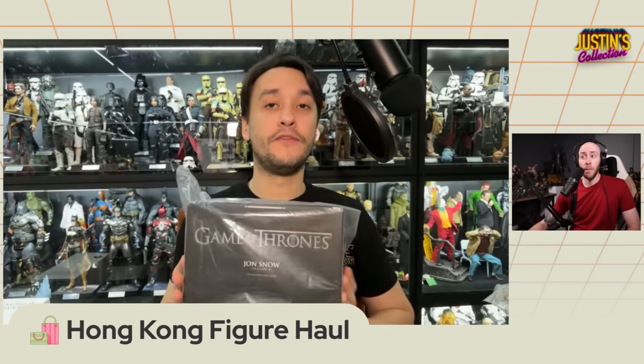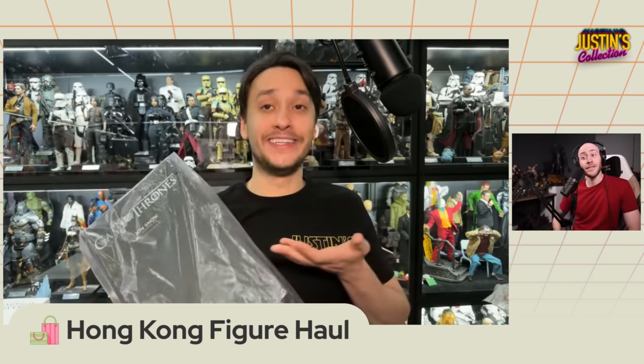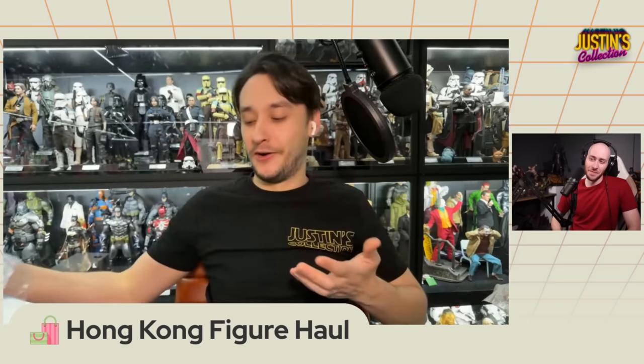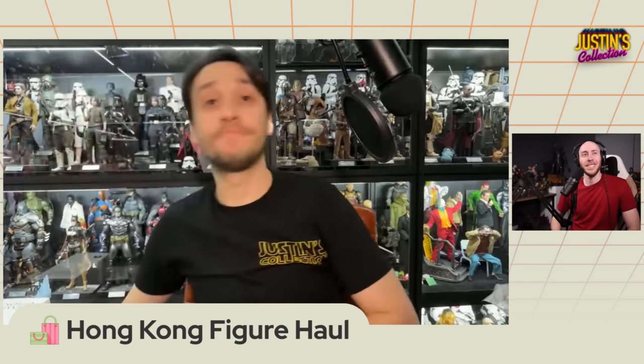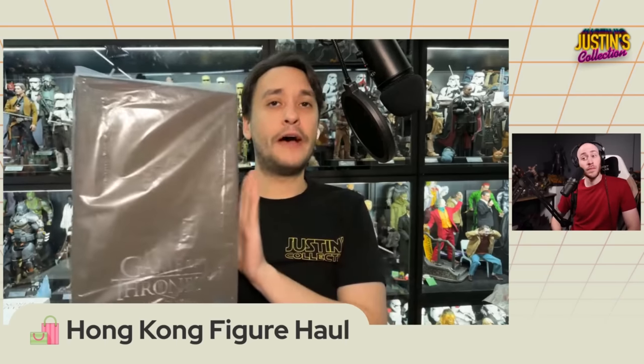Also worth mentioning - Carousel. If you're in Hong Kong looking for pre-owned or new figures, try Carousel. It's like Mercari for America. Stuff you can't find in stores you can find on Carousel, and the sellers may also have a physical store. The guy with the Jon Snow Season 8 version - we messaged him at 9 p.m., he said he had a store just around the corner from our hotel and was open till 11. That exact night we walked five to ten minutes and had a Season 8 Jon Snow for way less than retail.